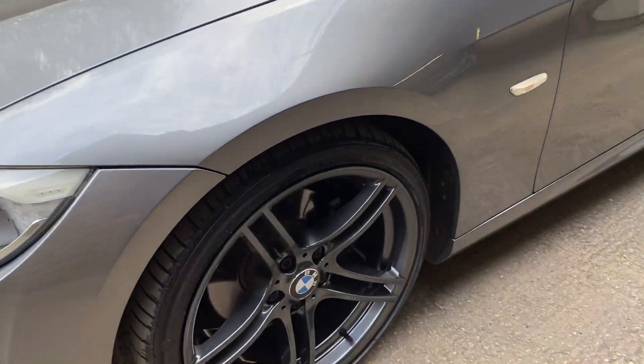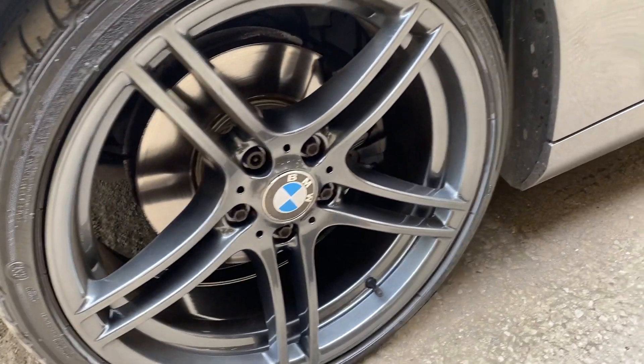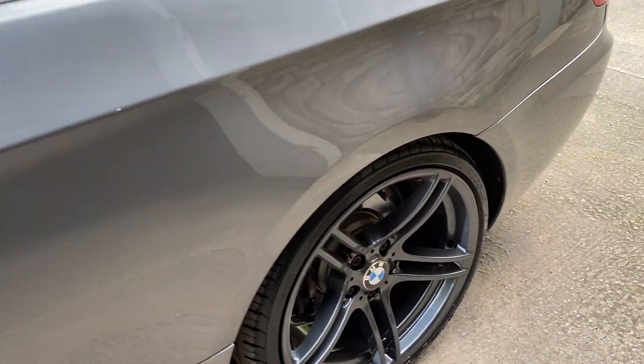The car's in exceptionally good condition. All the wheels are in great condition as well. Hopefully you can see the reflection there on the panels — there's not a mark on the vehicle.